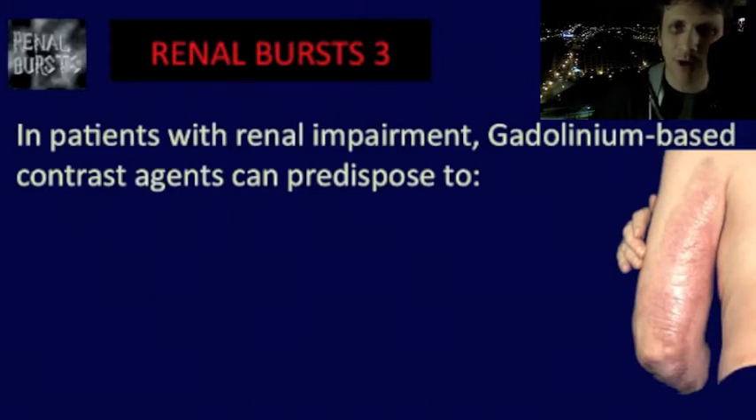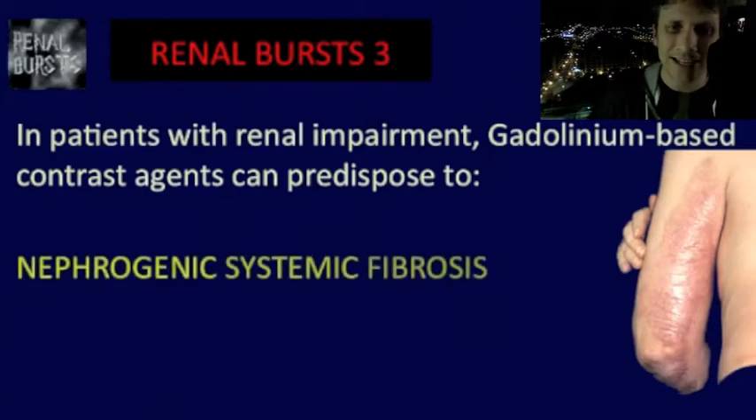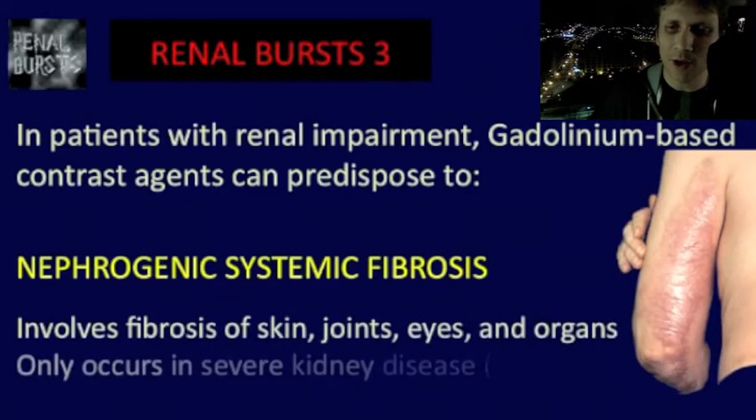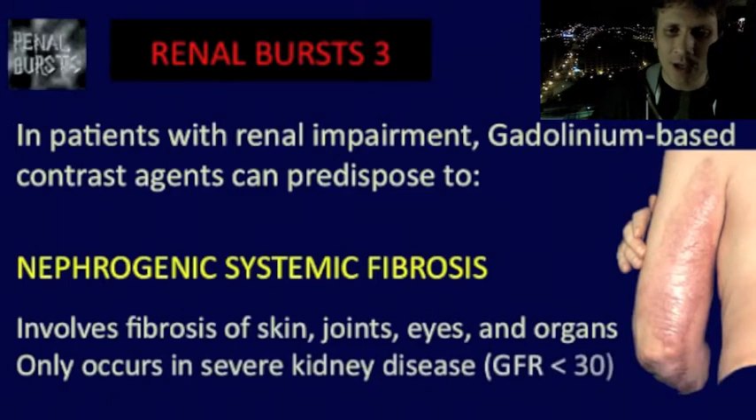In patients with renal impairment, gadolinium-based contrast agents can predispose to nephrogenic systemic fibrosis. This condition can involve fibrosis of the skin, the joints, the eyes, and the internal organs. Importantly, it occurs only in those with severe kidney disease, usually at a GFR less than 30.